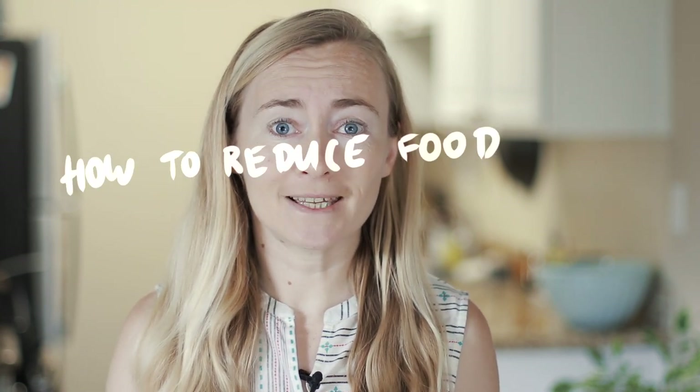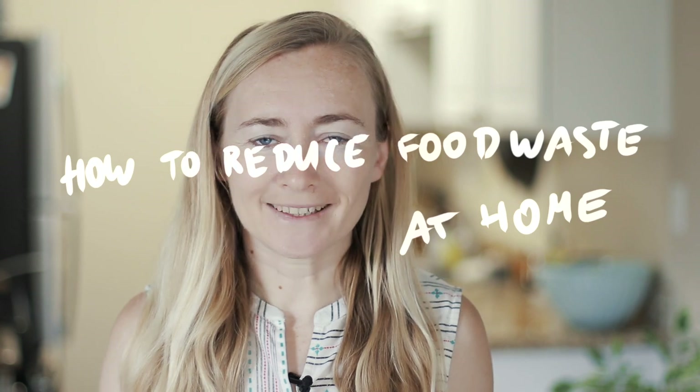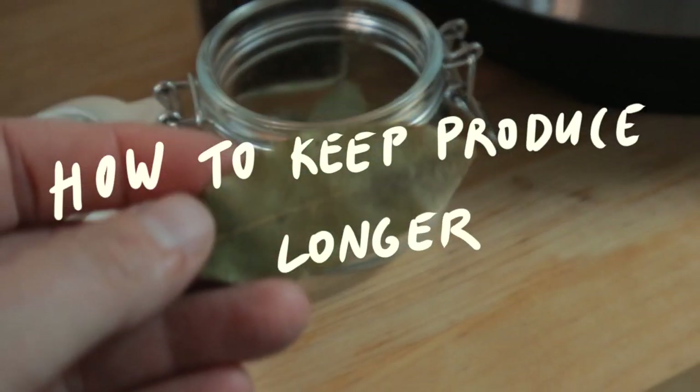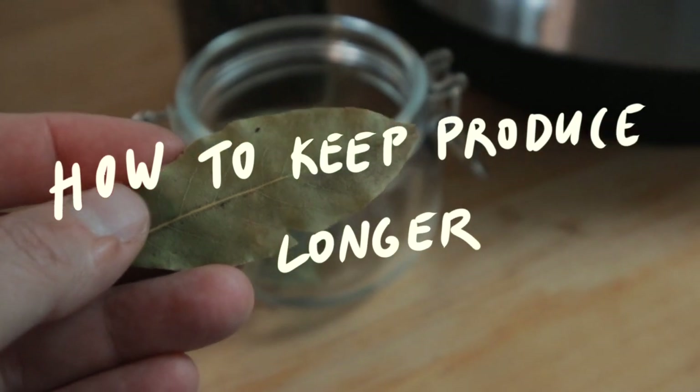Hi everyone, welcome to my channel. In today's video I want to share my food waste life hacks — I came up with probably around 20 of them. Most of these principles can be adapted to any budget and any lifestyle. They cover different areas: cooking, shopping for food, storing food, repurposing food, and also throwing away food. Some things might not be applicable to you, but just hear me out and see what fits your life.